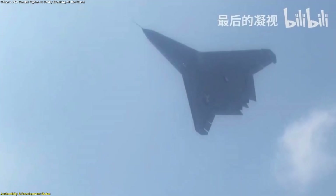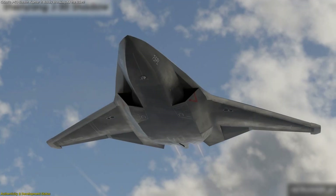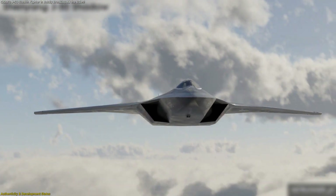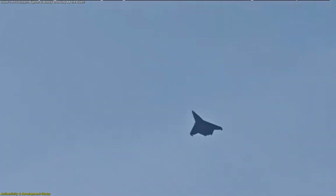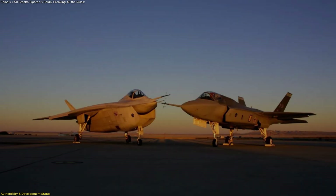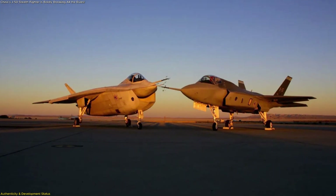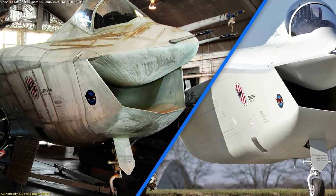One element that raises debate is the absence of a nose-mounted air data boom. Typically, prototype aircraft carry such equipment to measure airflow during early testing phases. The lack of one here could suggest two possibilities: either the design has matured past needing such instrumentation, or this is a separate prototype built to test different systems. A similar practice was observed during America's Joint Strike Fighter competition, where Boeing produced multiple X-32 variants with visible design differences.